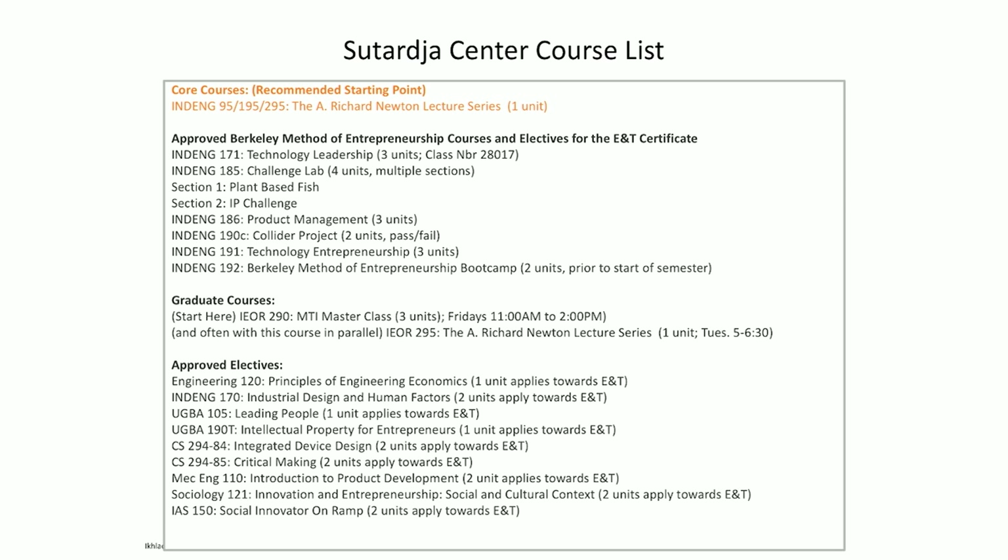If you haven't been to the Sitarja Center website — scet.berkeley.edu — that's where you would find all of the courses. This isn't even an updated list, just an example. There are many other courses. For those of you for whom this is the first time in a Sitarja Center class, just be aware there are many other courses available.